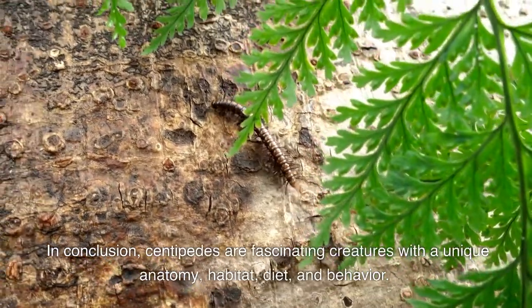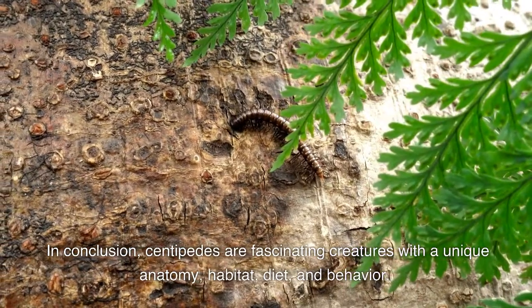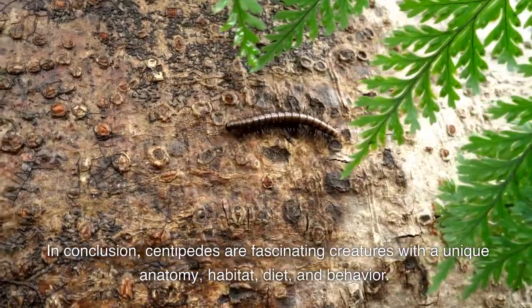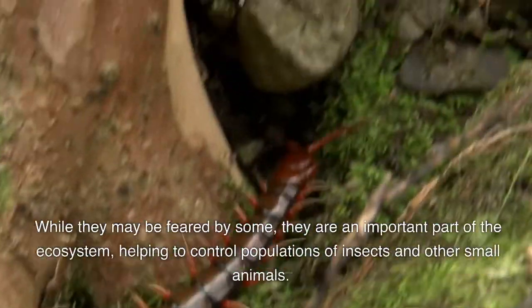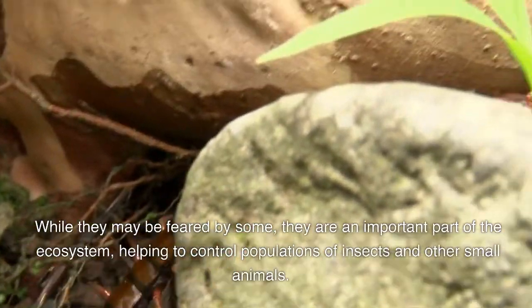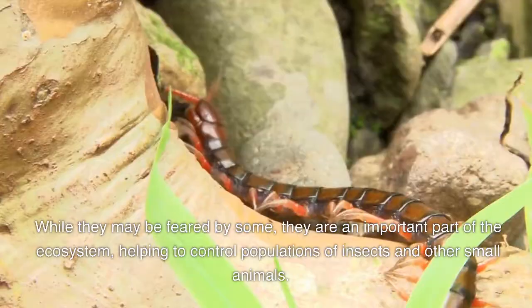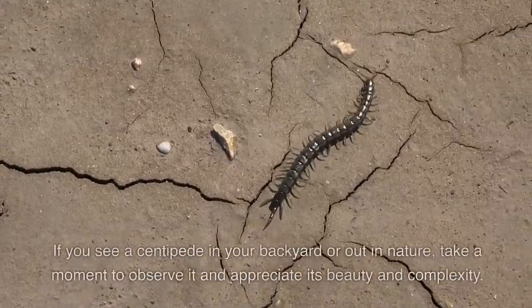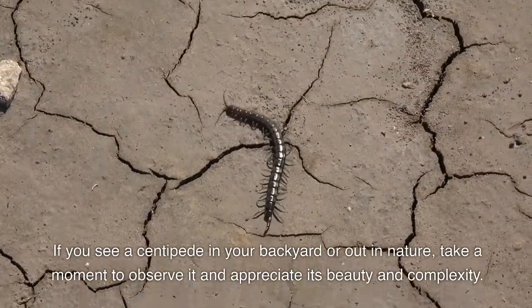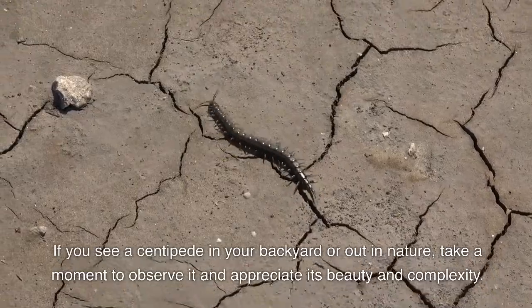In conclusion, centipedes are fascinating creatures with a unique anatomy, habitat, diet, and behavior. While they may be feared by some, they're an important part of the ecosystem, helping to control populations of insects and other small animals. If you see a centipede in your backyard or out in nature, take a moment to observe it and appreciate its beauty and complexity.